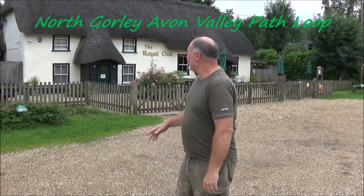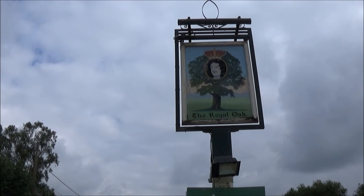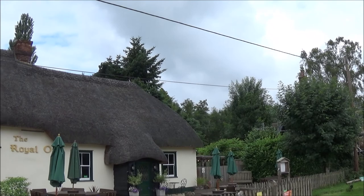Hi, I'm Rob and today we're at the Royal Oak in North Gawley. The Royal Oak was once a Royal hunting lodge and it dates back to the 17th century.